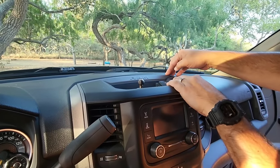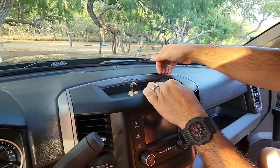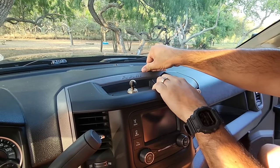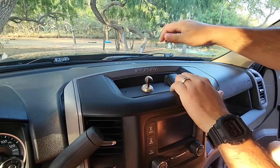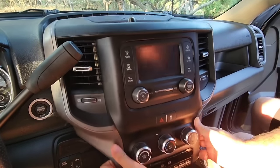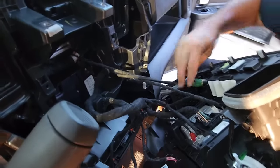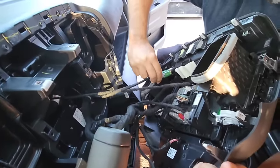We went ahead and started prying back on it a little bit right here and we can actually fit our fingers in — that's a very sharp edge though, so you do want to be careful with it. But it should just kind of pop back just like that. Now the whole assembly is pretty much popped out. On the backside of this, you've got all these plugs that we're going to take off.